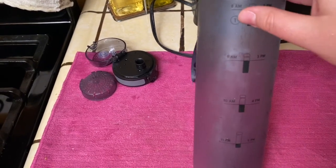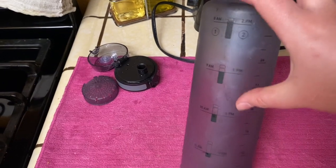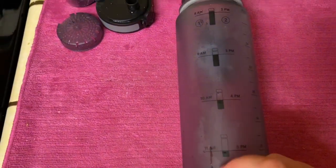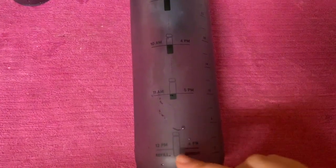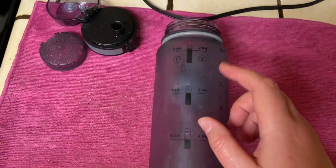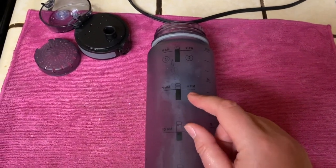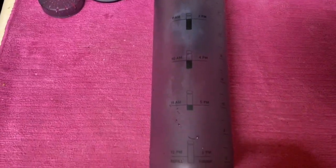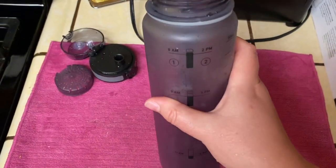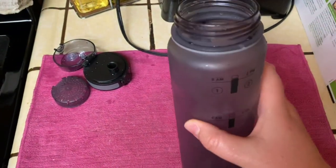You fill it up, and then at 9 a.m. this is where you should be, 10 a.m. this is where you should be, 11 a.m. this is where you should be, and then at 12 p.m. you refill. Then you go up again — at 2 p.m. you refill, 3 p.m. you're here, 4 p.m., 5, and 6 — and you're finished.